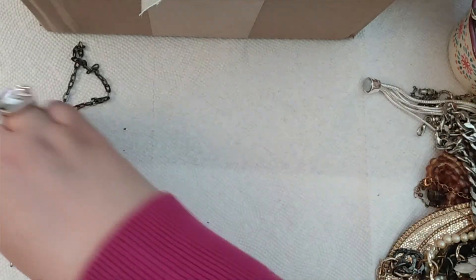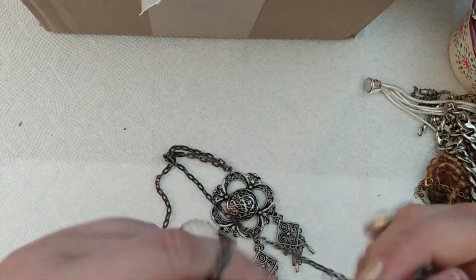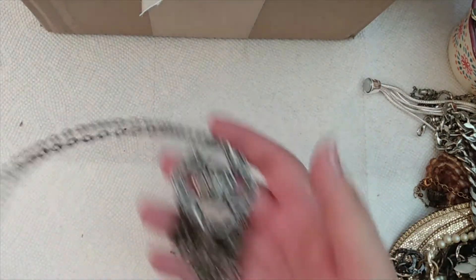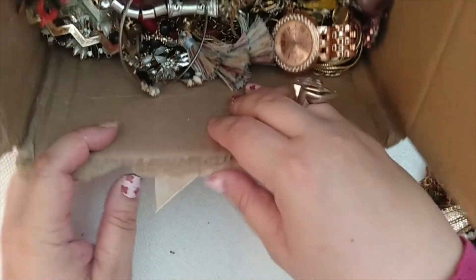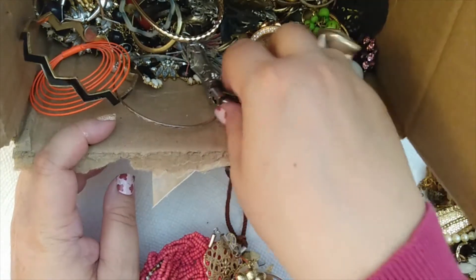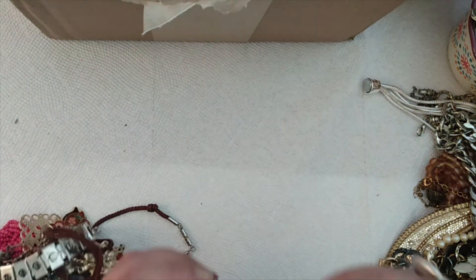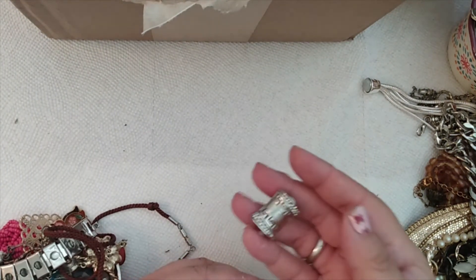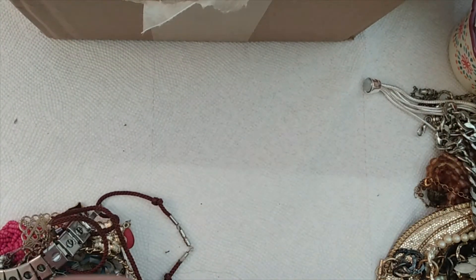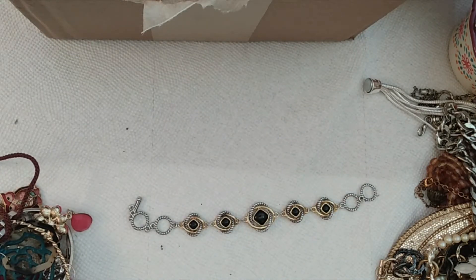Single earring. And here we have a pendant — it's a chunky pendant with three danglers. A chunky little clip earring. Another earring. Another toggle bracelet — that one's cute too.